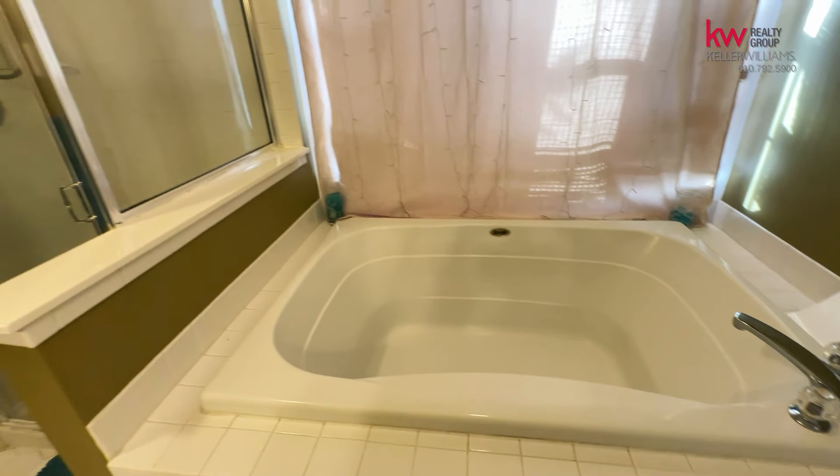So let's take a look at the master bedroom. Here in this master bedroom, as you can see, it offers lots of lighting. It has cathedral ceilings and two full walk-in closets.